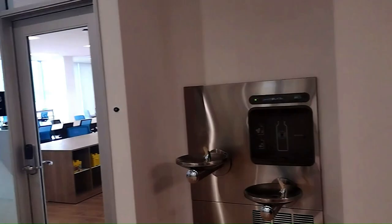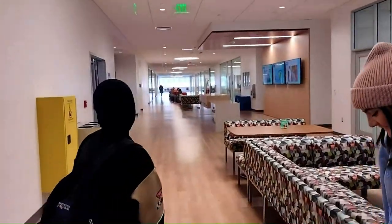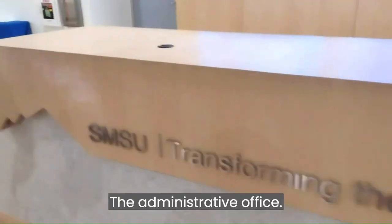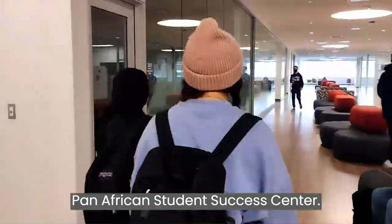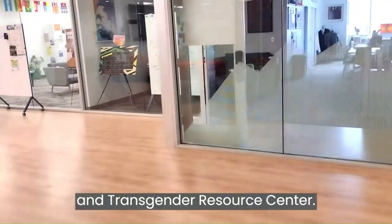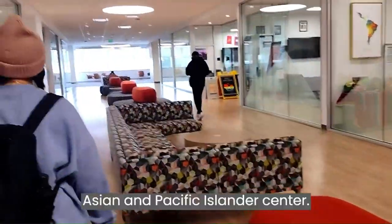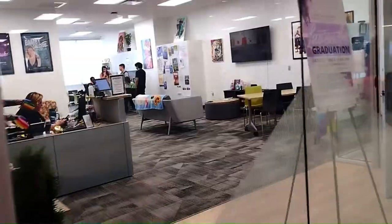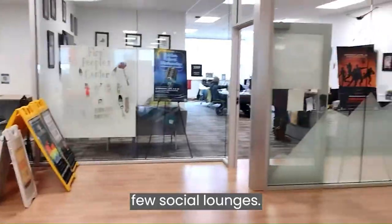The third floor includes the Student Office of Engagement, Leadership Lab, Associated Student Incorporation, the Administrative Office, Pan-African Student Success Center, Latinx Center, Queer and Transgender Resource Center, First People Center, Asian and Pacific Islander Center, Women's Resource Center, Cross-Cultural Center, and a few social lounges.